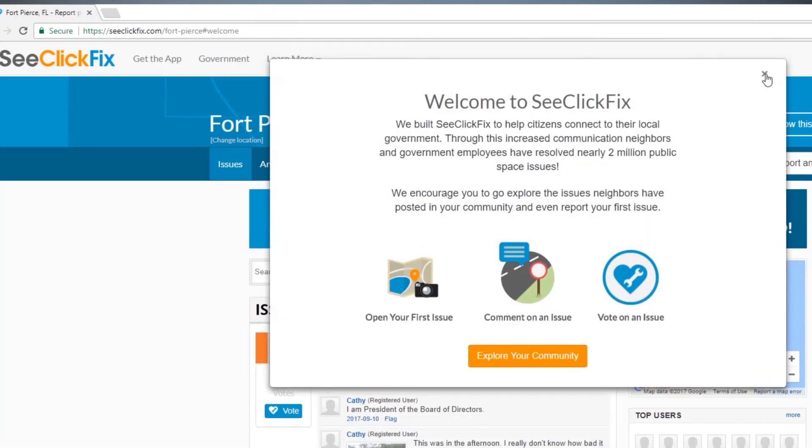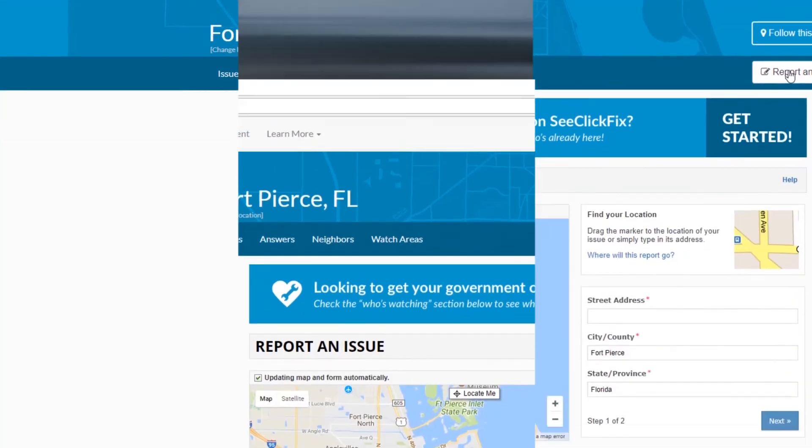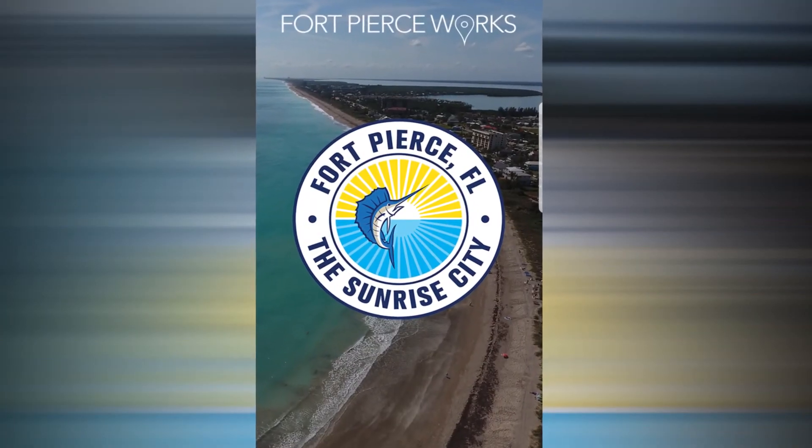Click the Report an Issue button and follow the prompts to complete the report. Get cclickfix.com — Fort Pierce Works.